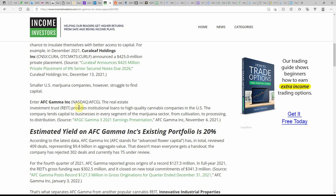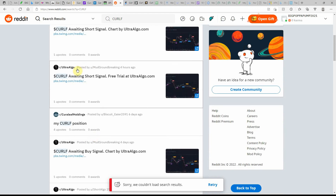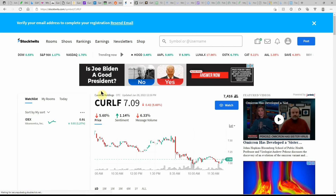Another MJ REIT I've looked into is IIPR, so I'll definitely have to look into AFC Gamma Incorporated as well. If you have that one, list it in the comments. Over on Reddit, they're awaiting a buy signal — checking for updates. Over on StockTwits, Curaleaf is currently at $7.09, with a low of $6.90 and a high of $18.38.